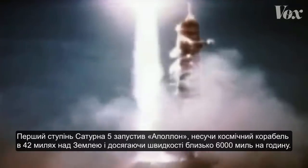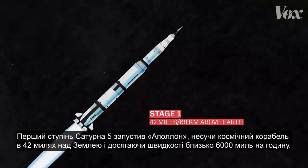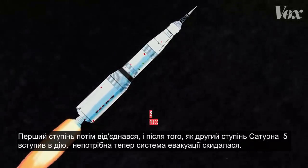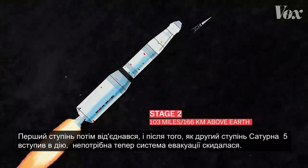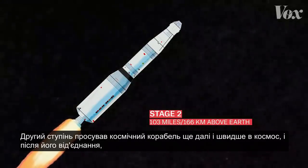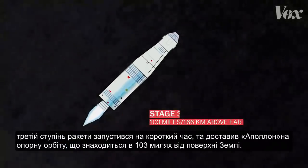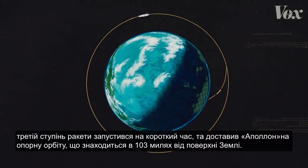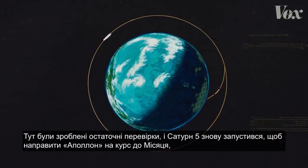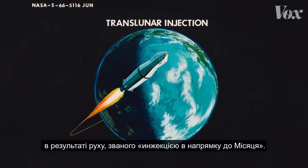The Saturn V's first stage launched Apollo, carrying the spacecraft 42 miles above the Earth and reaching a speed of about 6,000 miles per hour. The first stage then detached, and once the Saturn V's second stage kicked in, the now needless launch escape system jettisoned too. The second stage propelled the spacecraft even farther and faster into space. After it detached, the third stage of the rocket fired briefly to knock Apollo into a parking orbit 103 miles above the Earth's surface. Final checks were made, and the Saturn V fired again to set Apollo on course to the moon in a move called the Translunar Injection.